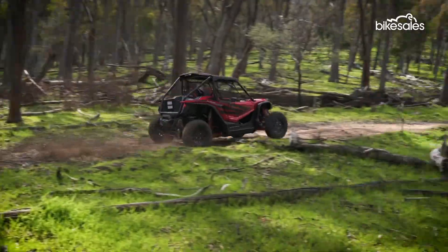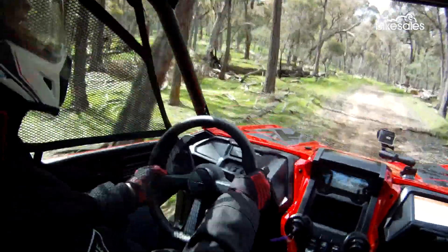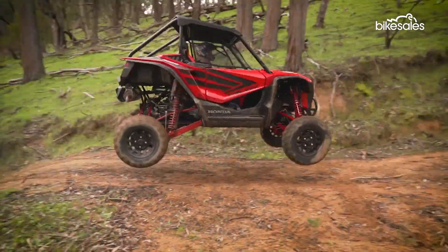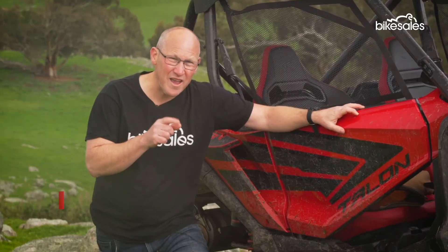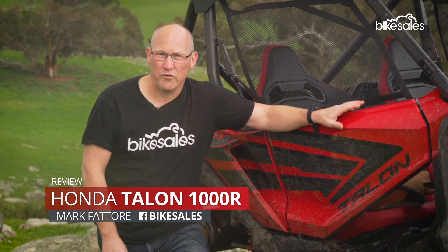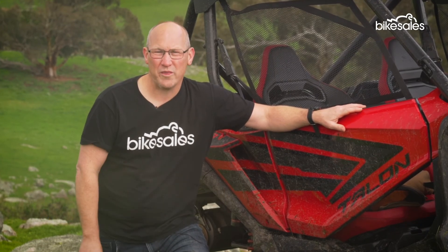For pure exhilaration, it's difficult to go past sporty side-by-side vehicles. They're fast, furious and do not mind a bit of air time. Honda knows that, which is why it's the latest manufacturer to join the sports side-by-side genre with its Talon 1000R.